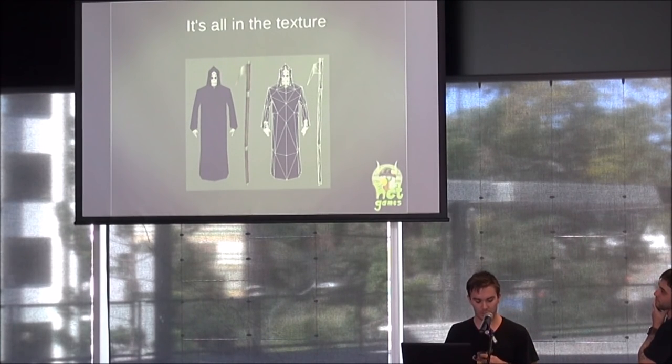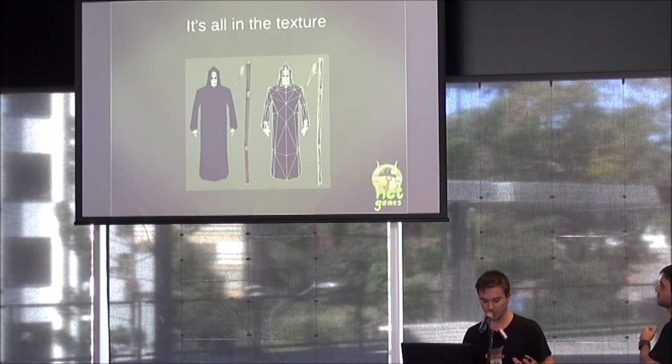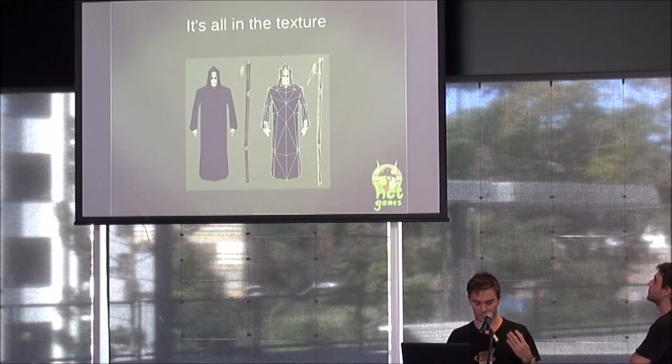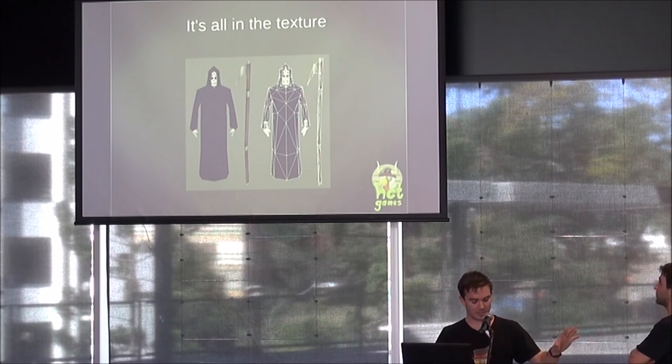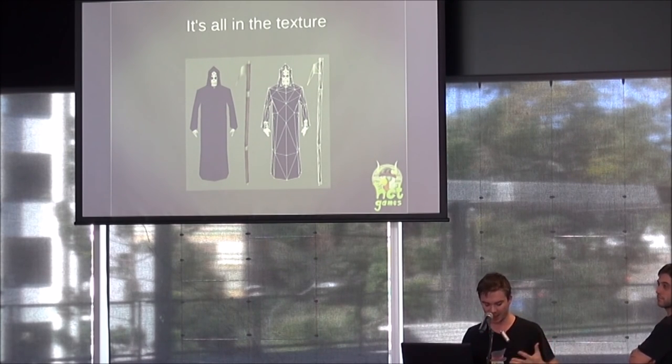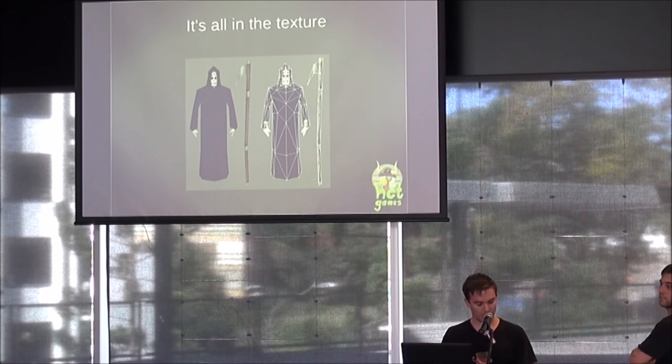Unity does have some built-in components and tools to help optimize your game at the last minute — automation tools in the build settings where you just tick boxes. It has a level of detail component which does the same as Spyro, rendering lower poly objects at a distance. You can set non-moving objects to static, and there's sprite packing. But we decided to optimize manually because we weren't getting the results we wanted — nothing was being compacted enough, too many draw calls, and our Huawei Y635 was not keeping up. By manually optimizing we had a cleaner, more modular development cycle.